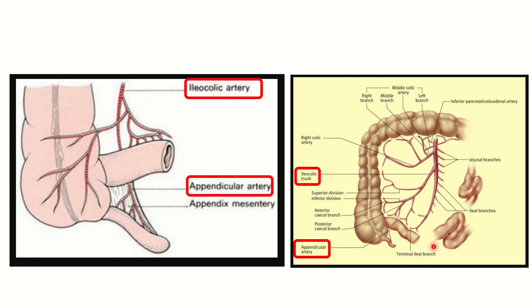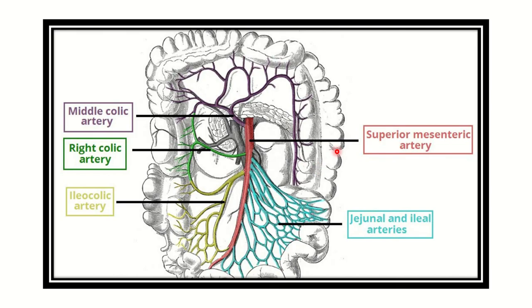In this picture we can see the small intestine, terminal ileum, appendix, cecum, ascending colon, and part of the transverse colon. Here also we can see the appendicular artery arising from the ileocolic trunk, or ileocolic artery. The ileocolic artery itself arises from the superior mesenteric artery, which arises from the abdominal aorta. So the superior mesenteric artery gives a branch — the ileocolic artery — which gives the appendicular artery that supplies the appendix.